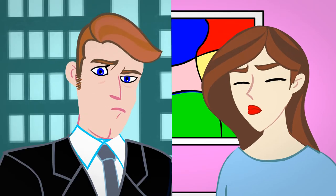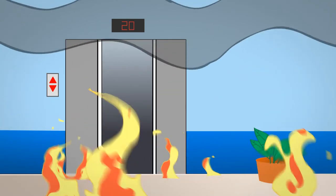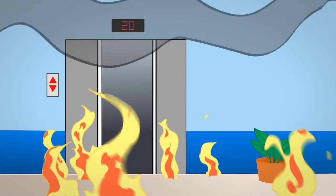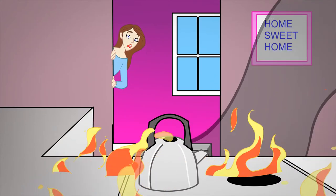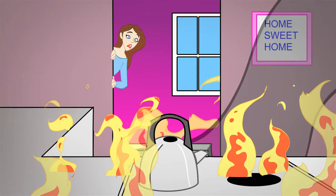John and Emily share a concern. John wonders what would happen if there was an emergency at work and the stairwell and elevator were blocked. Emily worries about being trapped inside at home and that the fire department wouldn't get to her in time.